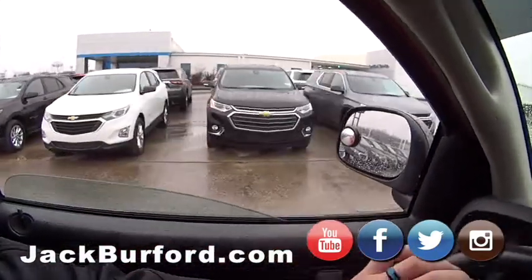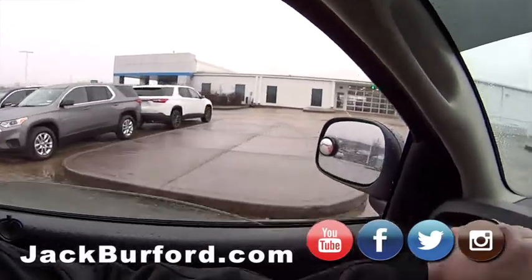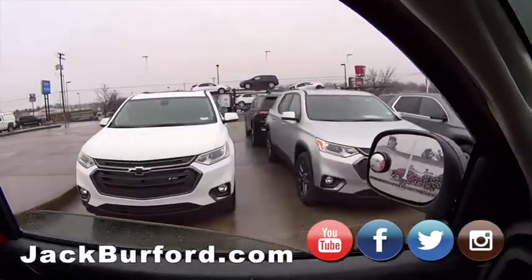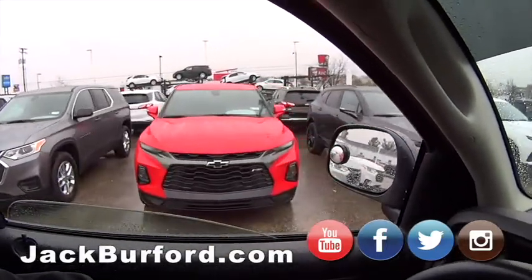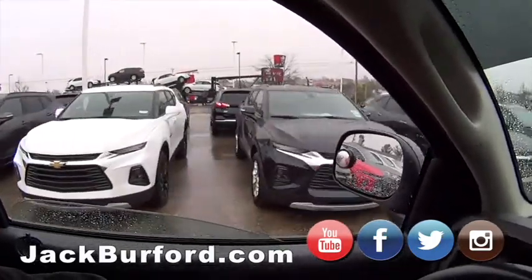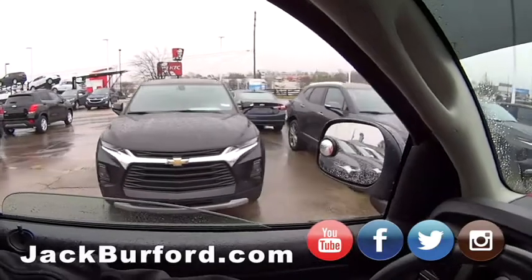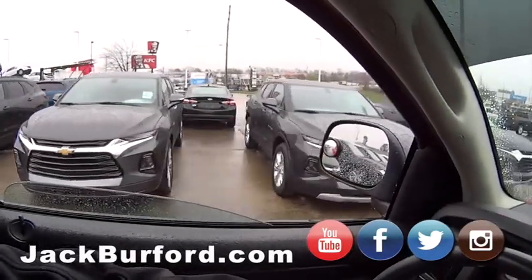Some more Equinoxes, and we've got Traverses right here. I like these Traverses — the RS is nice. Super sharp. Black wheels, blacked-out bow tie. I like the white one the best. And of course, we've got a whole row of RS Blazers — huge savings on the Blazers. We've got LTs and Premieres. I like the chrome on the Premiers — that brushed dark chrome looks great.